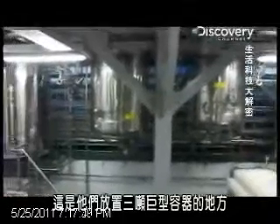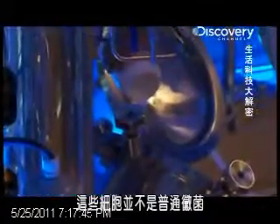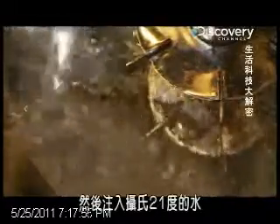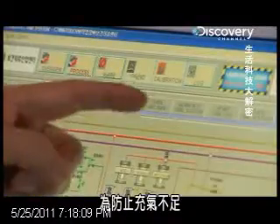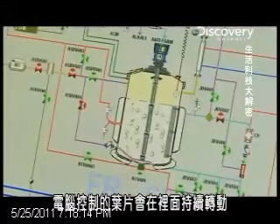This is where they house the mammoth three-ton tanks. These cells need food to grow. Special nutrients are added into the tanks and mixed for ten minutes. Water is pumped in at a comfortable 21 degrees centigrade and gently aerated to keep oxygen flowing to the cells. The fussy cells are then emptied into a giant jacuzzi through a sterilized pipe. A computer-controlled blade keeps spinning inside to stop them from sinking to the bottom.